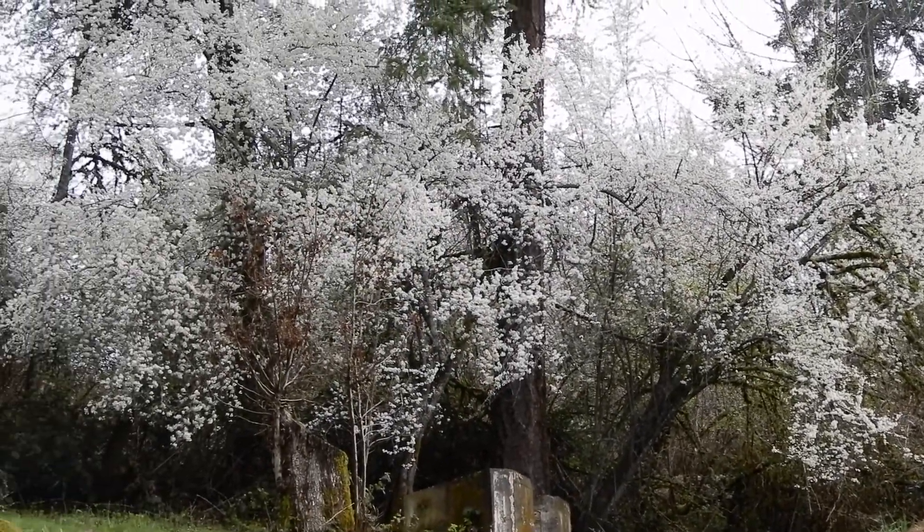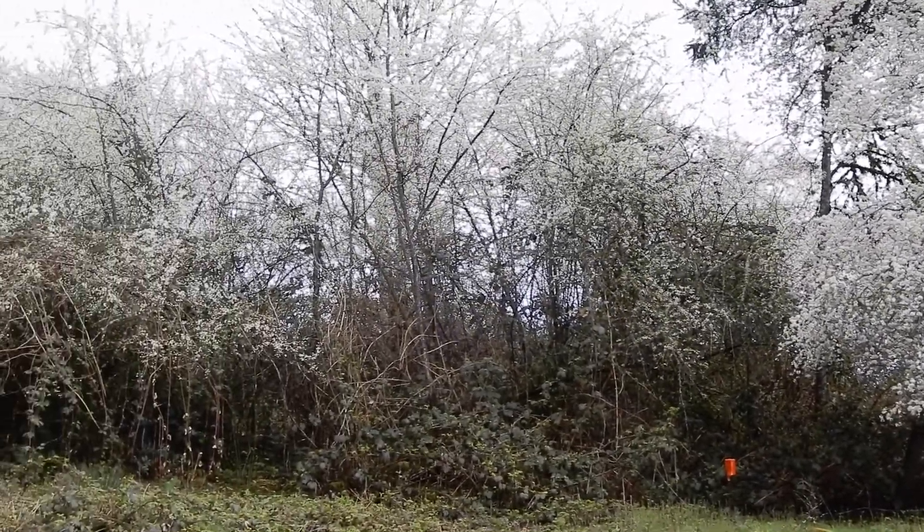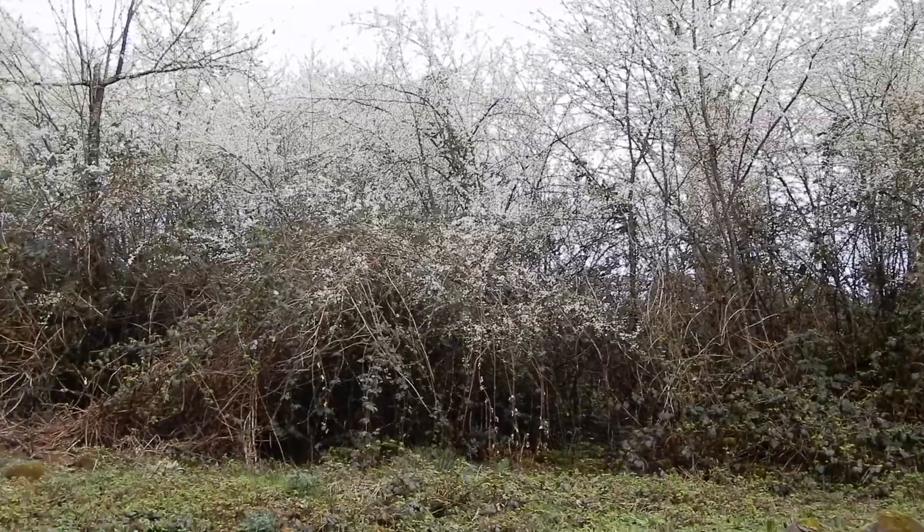Look at all those blossoms. Spring has sprung here in Oregon. The sun's in my face and everything is starting to bloom. So we thought we'd take you around on a tour this week of some of the wild medicinal and edible plants that are growing in our yard. Let's go see what's blooming.